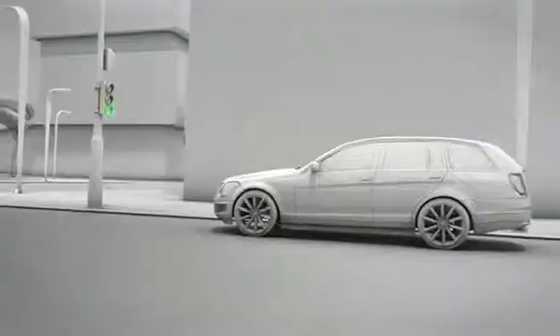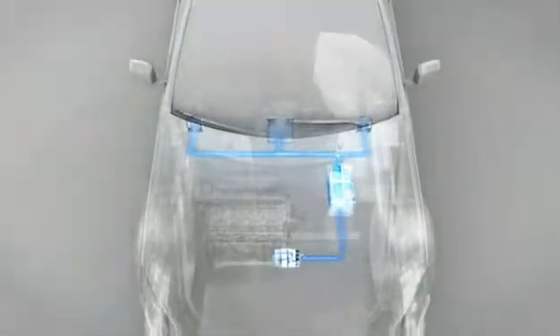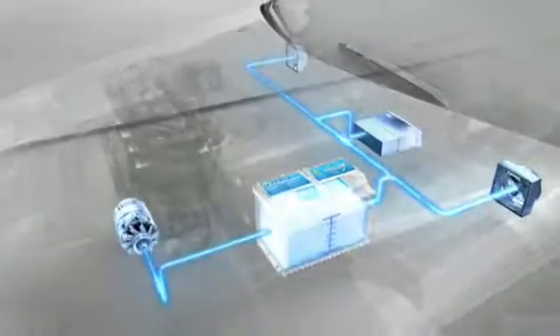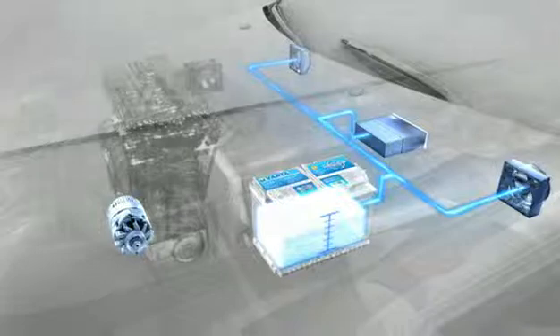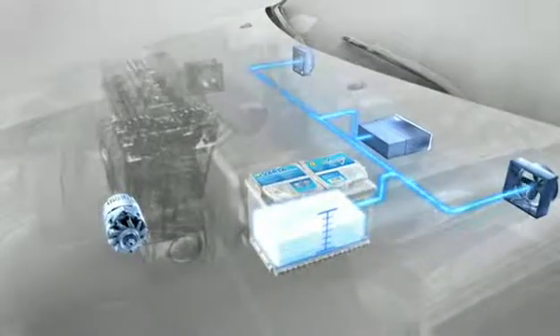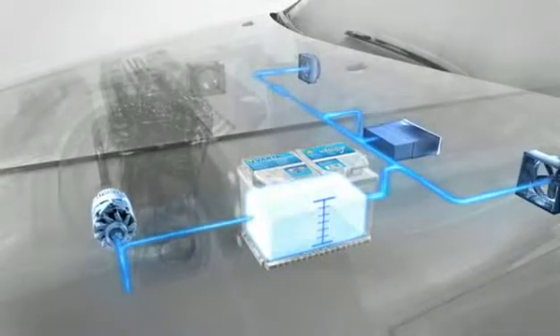The battery supplies the required energy. The advanced energy management system then decouples the alternator to reduce fuel consumption even more, provided the battery has sufficient charge. The battery now supplies all electrical devices on its own again, until its charge falls below a predefined lower limit. Only then is the alternator recoupled.